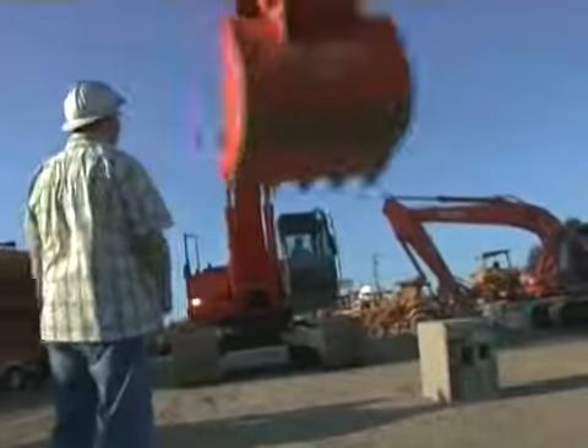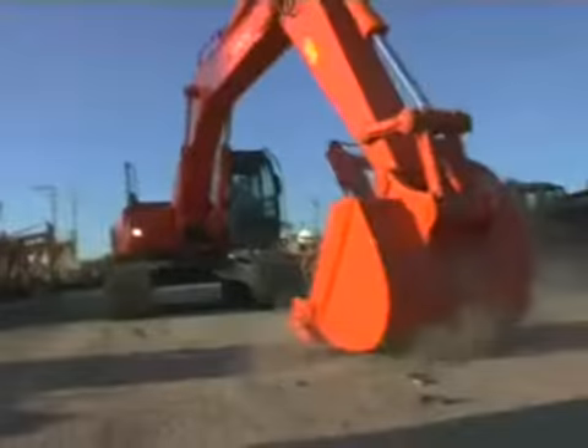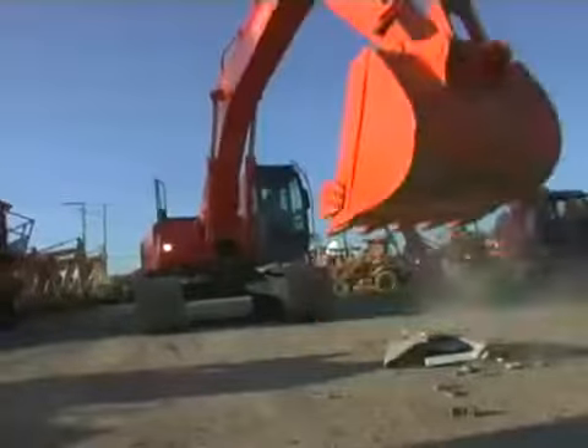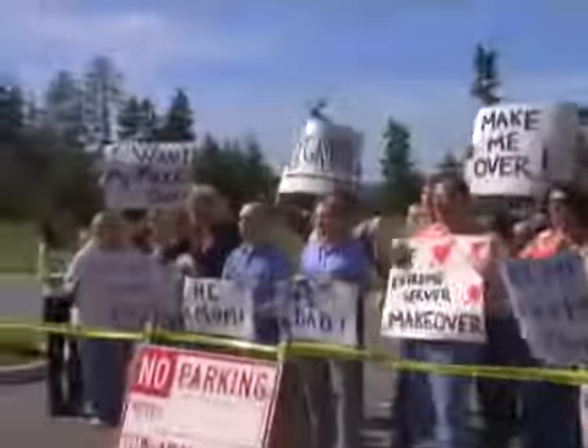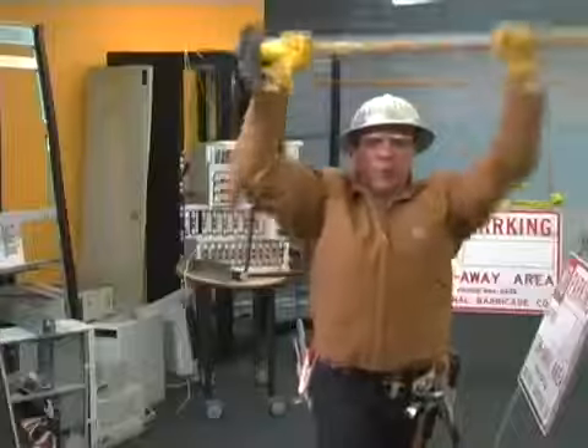Phil began his IT career with just one NT4 server, which we of course just destroyed. But this is the Pentium 200 processor from that server. Build that server room!